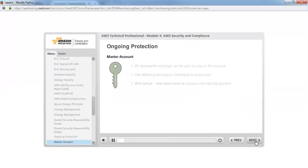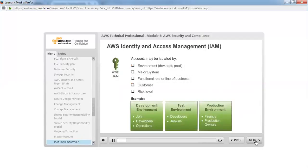Account management is a critical part of security, and your master account is a valuable asset because it has root or admin level access. It is not recommended to use the root sign-in as the sole access to the account. IAM allows you to grant unique credentials to every user within your AWS account with permissions only for the services and resources required to perform their job. New users have no access to AWS until permissions are explicitly granted. You could group IAM users by environment type, by major system, by functional role such as administrators or developers, by customer, or by risk level.